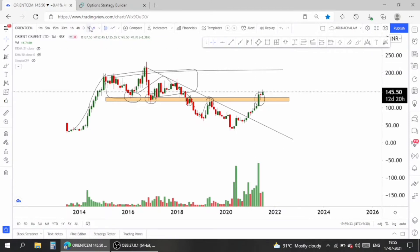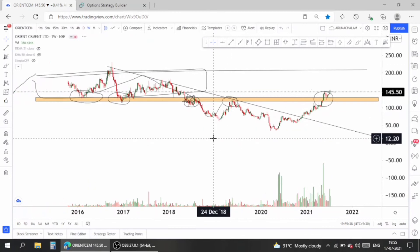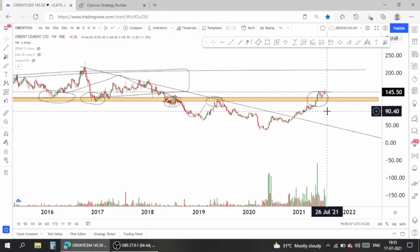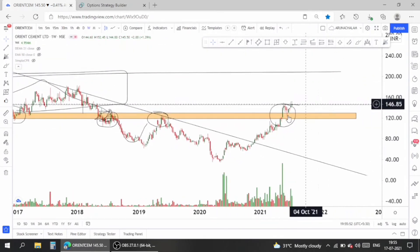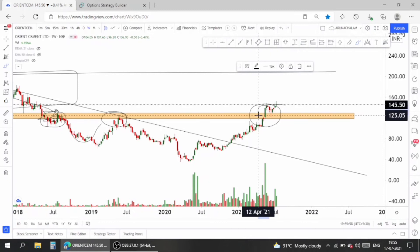Now let's move to the weekly chart. In the weekly chart, the stock looks clear. After a good breakout it started rallying without a lag and now completely follows the rectangles. The stock gave a breakout from a long-term range followed since 2016. The breakout was very huge and the volume is the largest volume — a good breakout with good volume.